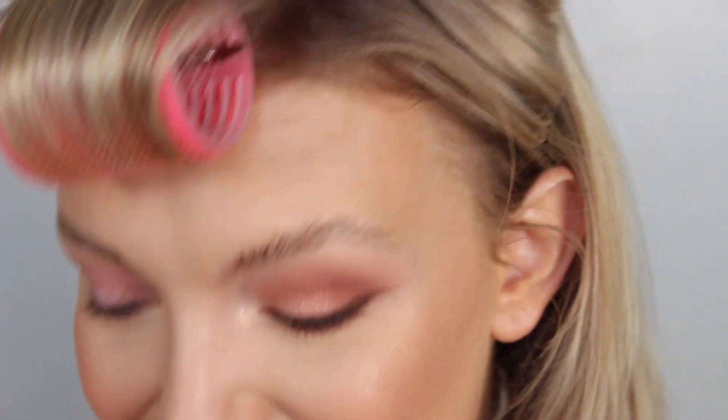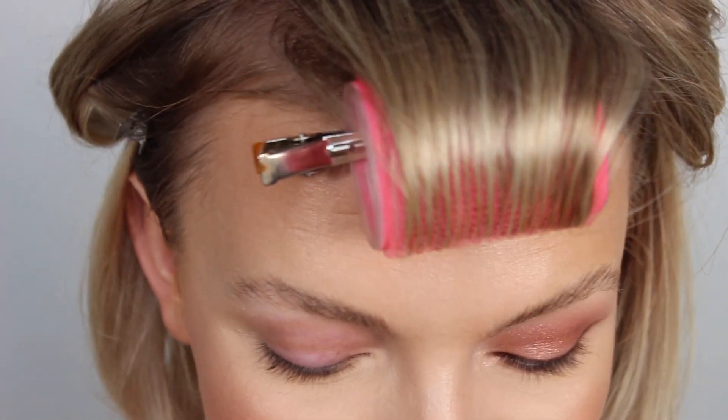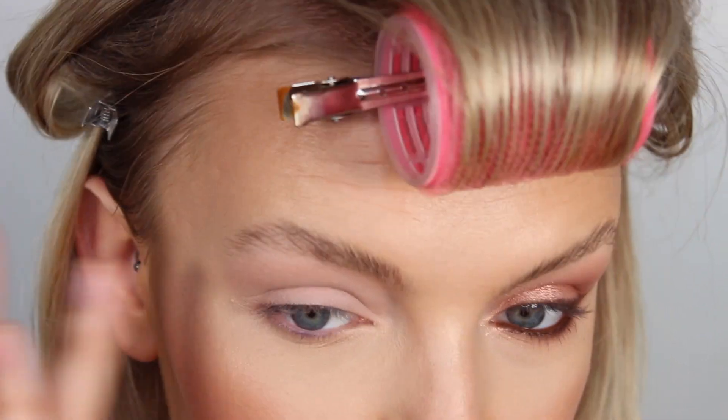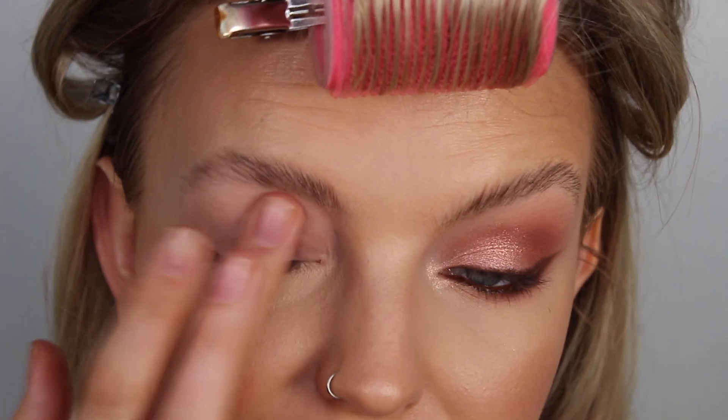I literally just talked through this whole eye look and it wasn't even recording - it's just one of those days. Luckily I have an eye free. That is so annoying, anyway let's get over it and do the other side. I'm going to take my MAC Painterly paint pot to prime my lid. At least you've got a little sneak preview of what you're going to learn. I never do this side on camera because it's my worst eye, but never mind.